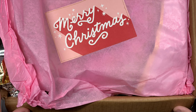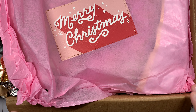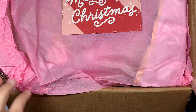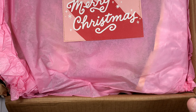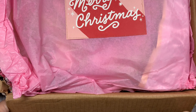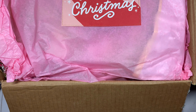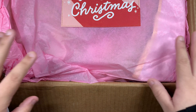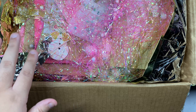Hey you guys, welcome back to my channel! I have this really big box from my friend Maddie — we decided to do an all-pink Christmas. I already opened it and this is what it looks like. I just want to show you how beautiful it is — she did it all pink!